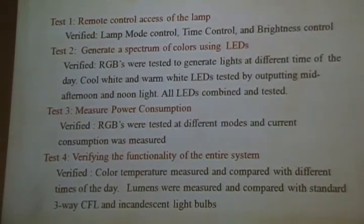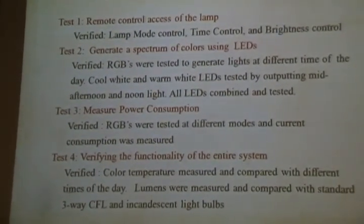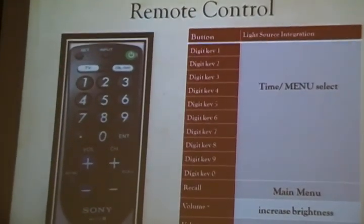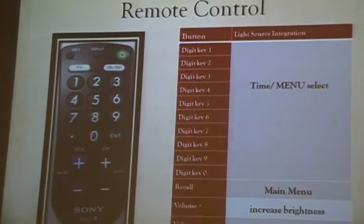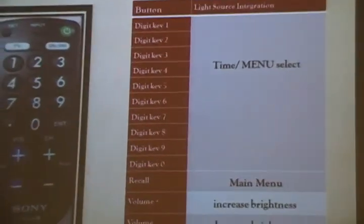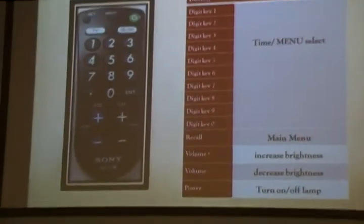We measured the light intensity and compared it with a three-phase CFL and an incandescent light bulb. The remote control functions include digital keys 0–9 to set the time and navigate menus, a recall button to return to the main menu, and a volume button to adjust brightness.